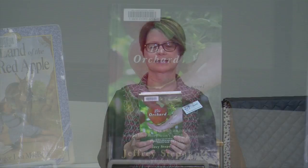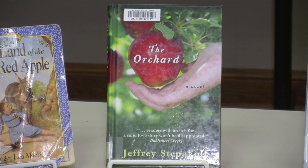The next one that I have is The Archer by Jeffrey Stepikoff, and this one happens to be large print. We do have a complete large print section here in the library.